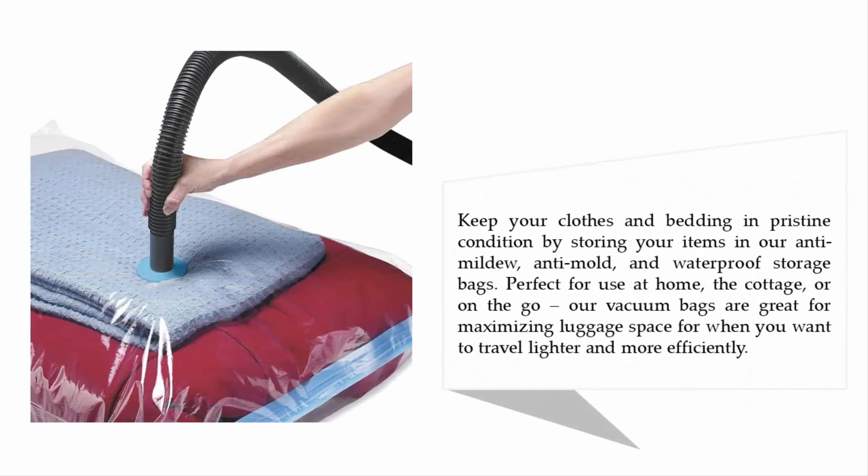Keep your clothes and bedding in pristine condition with these anti-mildew, anti-mold, and waterproof storage bags. Perfect for use at home, at the cottage, or on the go, these vacuum bags are great for maximizing luggage space when you want to travel lighter and more efficiently.